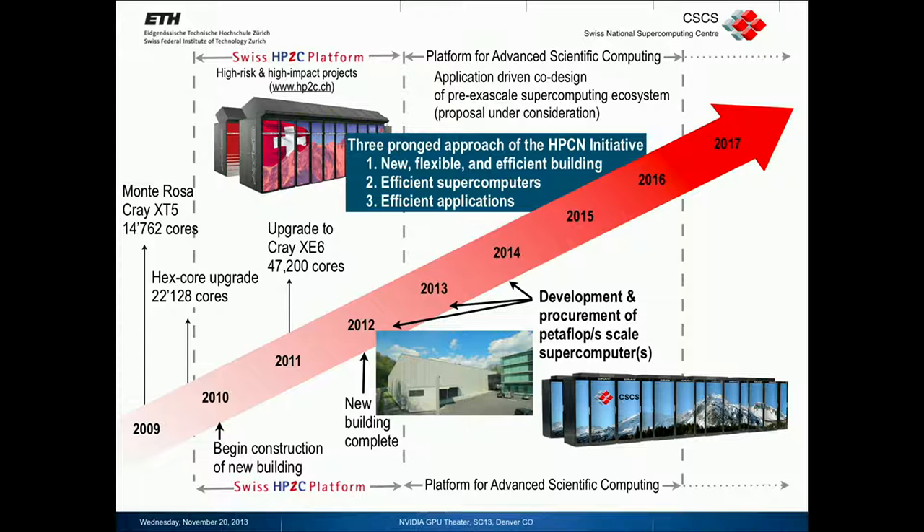Here we will focus on co-design of applications and future computing systems, and then also renewed investments into the computing hardware starting around 2016.